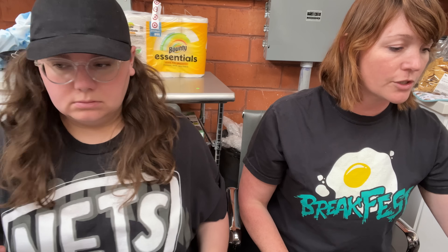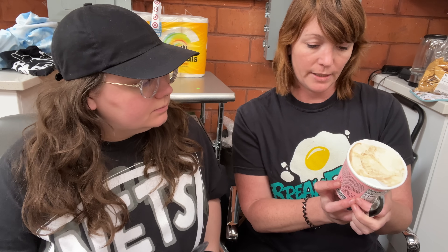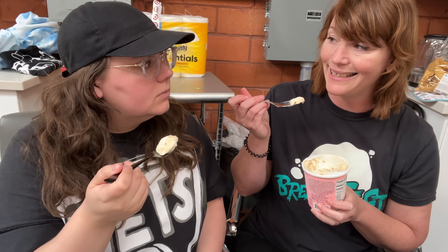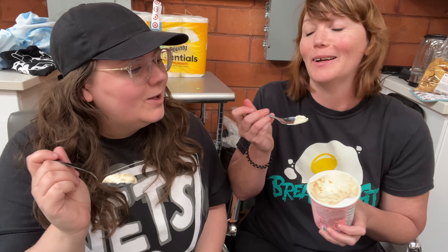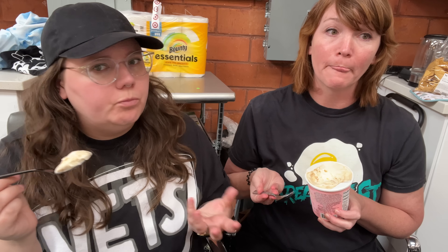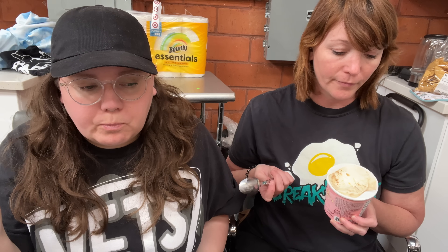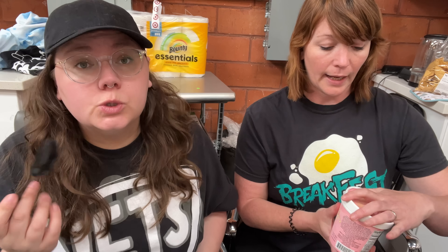We're starting with gooey butter cake. People love this one — it's one of the first Jeni's flavors I ever heard about or tried. It's cream cheese ice cream layered with crumbles of vanilla cake and a swirl of caramel butterscotch sauce. That's a lot. Aren't they from St. Louis, which is where gooey butter cake is from? Gooey butter cake is a type of cake that originated in St. Louis. It tastes like caramelly cake batter — this is good. I really like it.